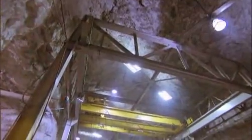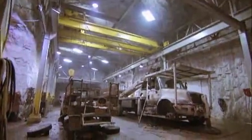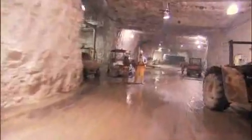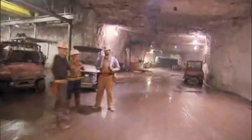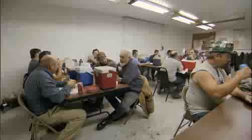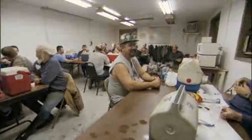All of the mining equipment and vehicles must be brought down the shaft in pieces and reassembled underground. This is the Brushy Creek Mine, located roughly in the middle of the Viburnum Trend. A large work area fills a cavernous section that has been depleted of lead ore. Approximately two and a half dozen miners are underground at any one time, seven days a week.